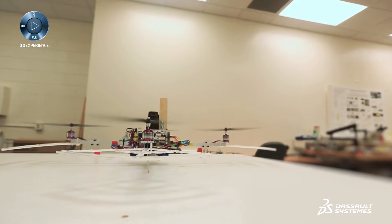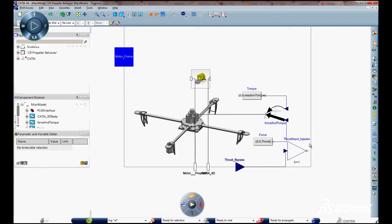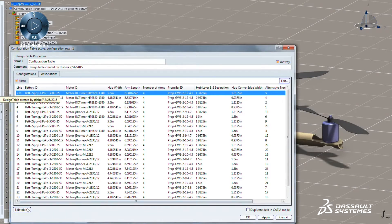We're looking at how we can bring more detailed aspects of the design earlier in the process. From the very beginning, from the time that the customer is defining the requirements, you're able to store that information and build your knowledge base.